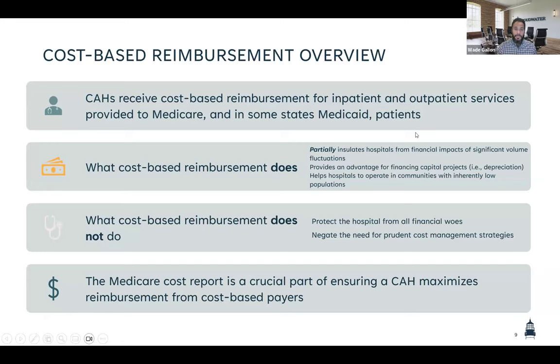Just a quick overview: critical access hospitals receive cost-based reimbursement for inpatient and outpatient services for Medicare patients. Cost-based reimbursement also impacts Medicare Advantage payers in the form of rate letters. In some states, Medicaid also reimburses critical access hospitals based on their allowable costs. Cost-based reimbursement is a partial insulator for hospitals when they experience significant fluctuations in volumes, and can provide advantages for capital planning, helping hospitals operate in communities with inherently low populations. The Medicare cost report is crucial for calculating your cost-based rates, which is why we are delving into it today.